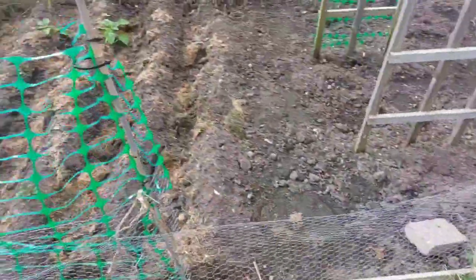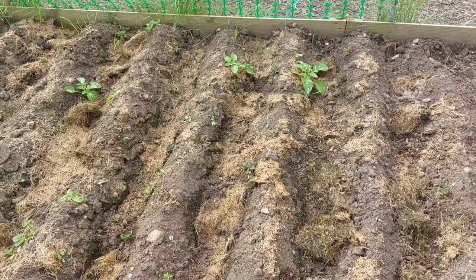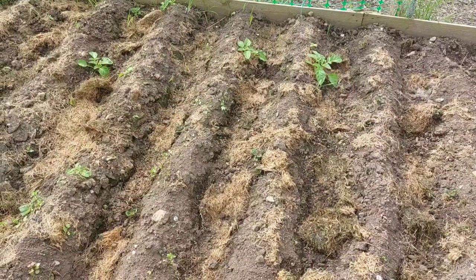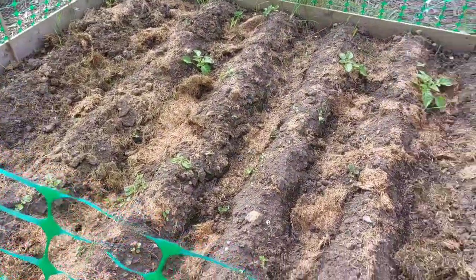Those are leeks in there. The potatoes are coming through really nicely. I can't remember the name of the ones we got — was it Pentland Javelin potatoes? I'm pretty sure it is — yes, and they're all the same.